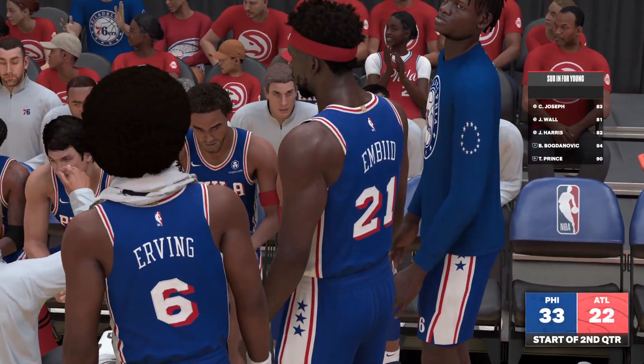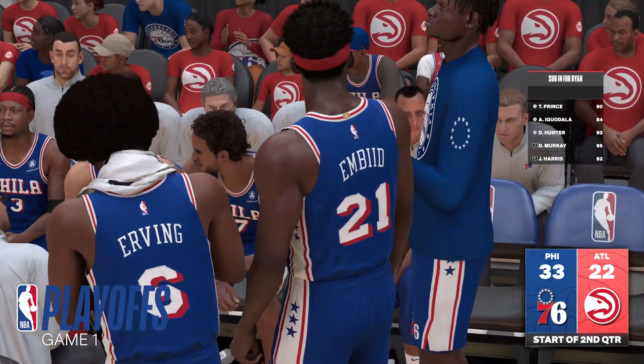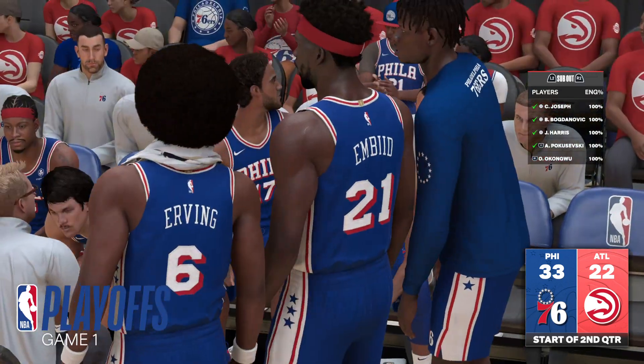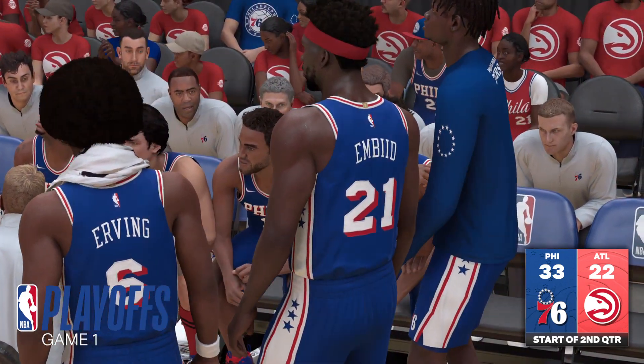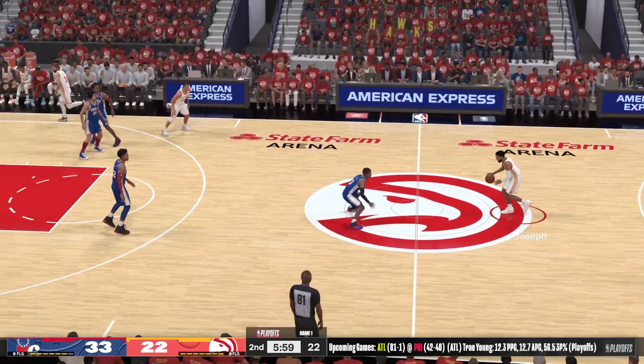Time to get back into it here in game one. The 76ers at the top of their game — showing grit on the glass is a good way to gain an advantage. They controlled the boards in the first. If you get physical out there, you can control the glass, and that helps you control the pace of the game.